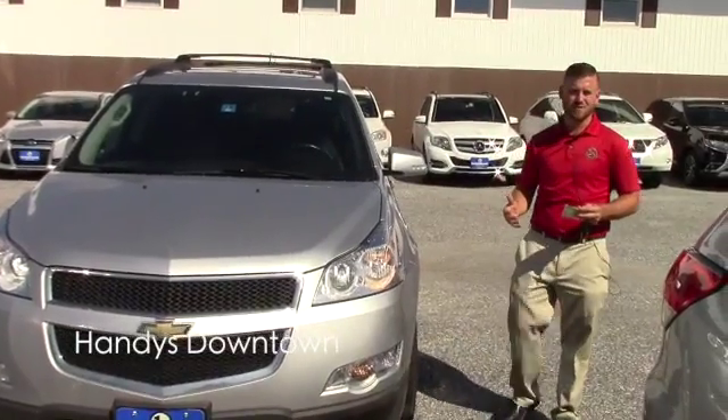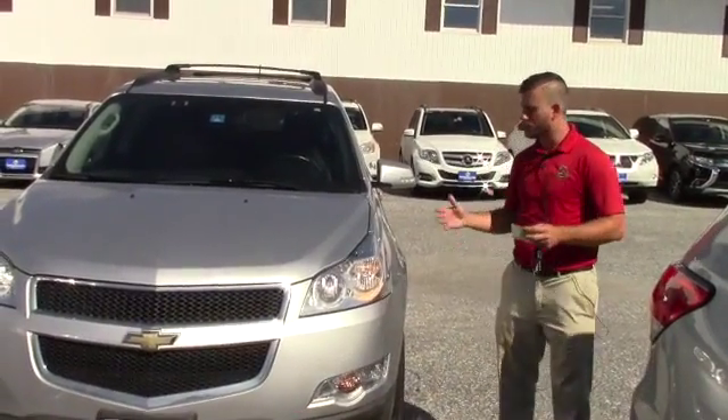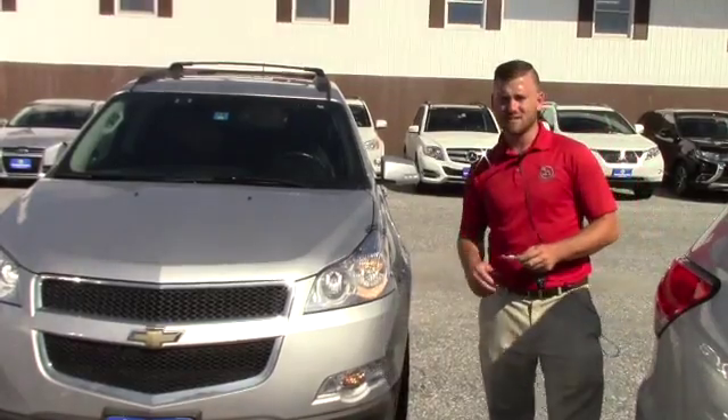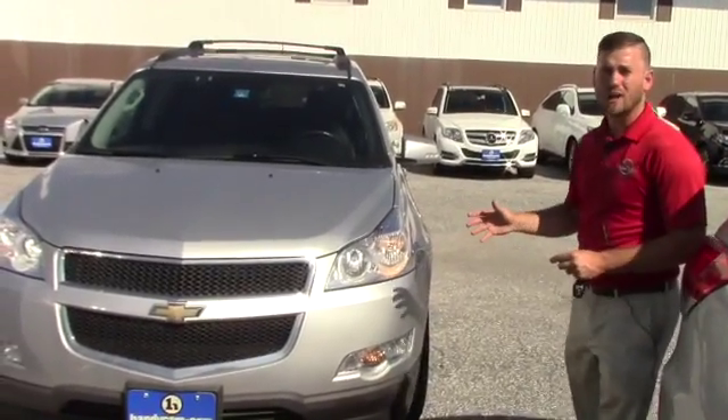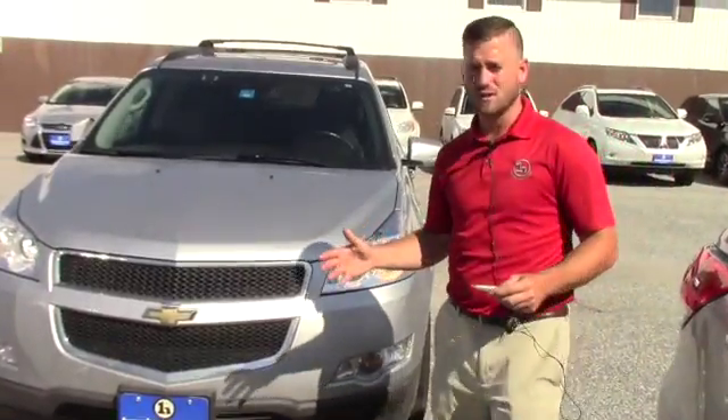Good afternoon, Thomas. This is Terrence here at Andy's Downtown. Just wanted to do a quick video for you on this nice 2012 Chevy Traverse. I'm going to go over a few options and hopefully this vehicle is everything you expect it to be.